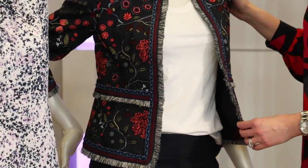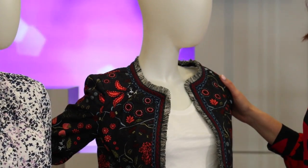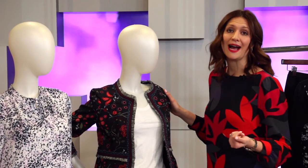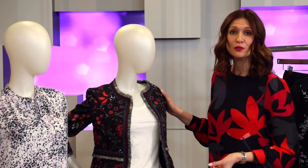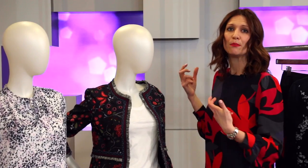Now if you wanted to go bold, I would take a color that's already existing within the pattern and wear that. So a pair of red trousers or a red skirt. You've got great pinks and blues — play with the shades within that blazer.